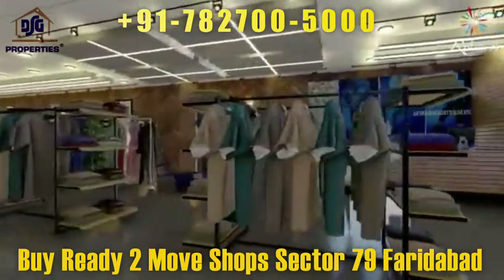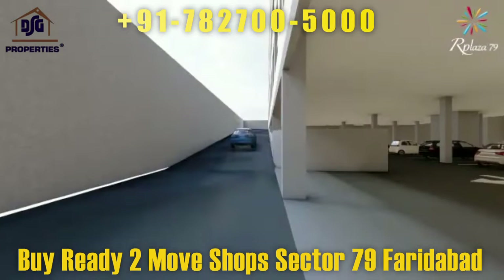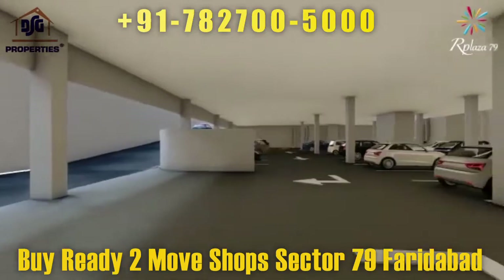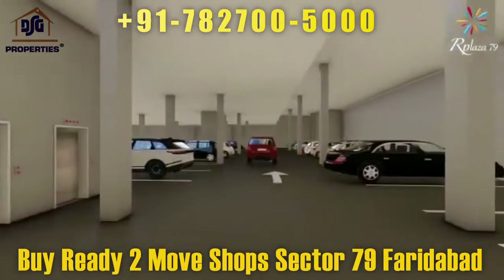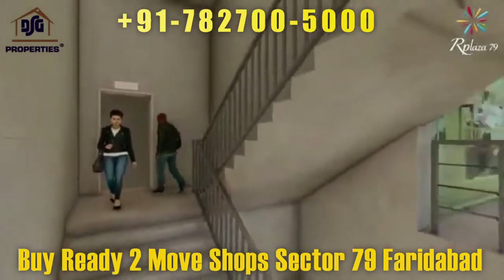Well-maintained open areas are adorned with exquisite water bodies and state-of-the-art landscaping. Our Plaza is a high street open air arcade with thoughtfully designed shops and showrooms, each with lifts, food courts, and double height basement car parking.